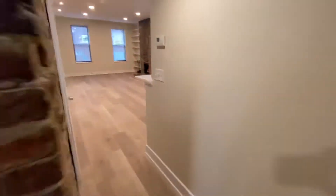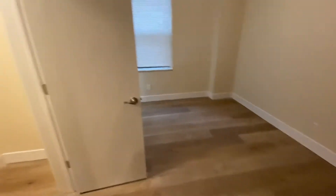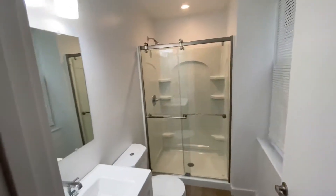The second bedroom is back here, which has a nice walk-in closet with plenty of storage, and its own private ensuite bath.